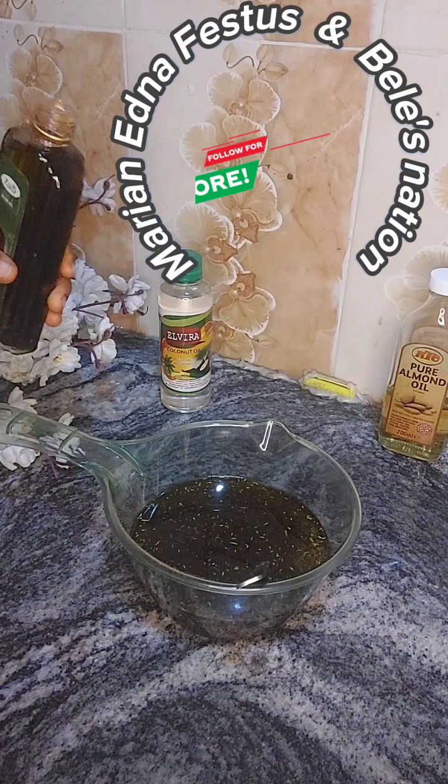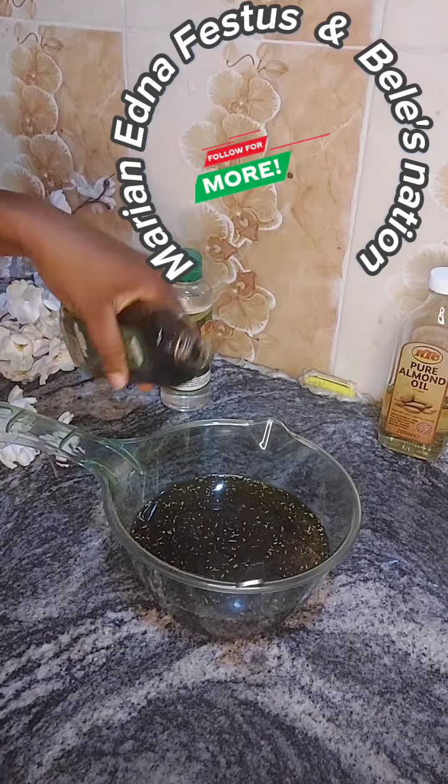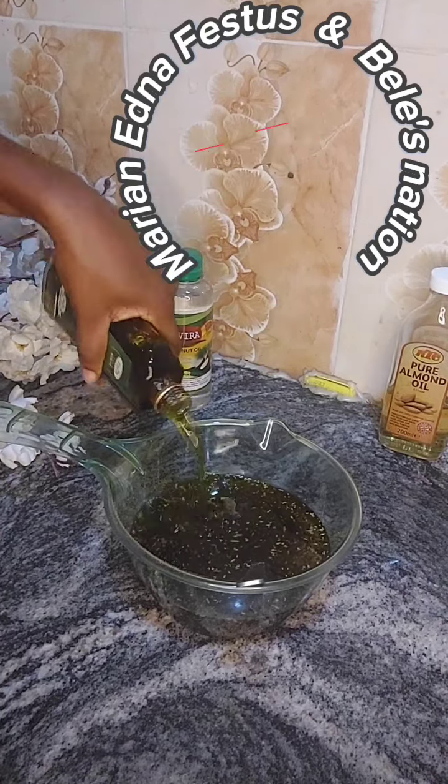My fans, if you want me to make it for you, send your money and I will do it free of charge for you. Thank you so much. So we are pouring our oil — that is the benefit of hibiscus flower.